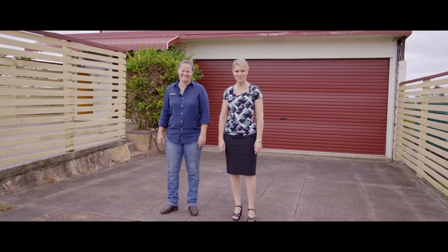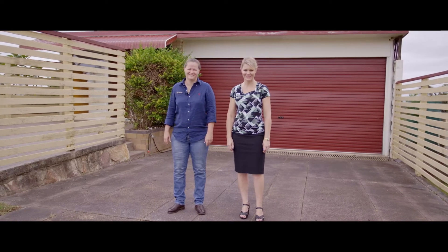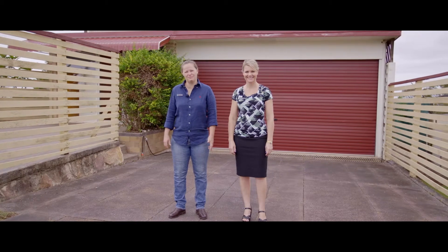Hi everyone, Tina and Steph from Anchor Realty. Welcome to 80 Old Maryborough Road. It's a family-friendly home on a family-friendly block.